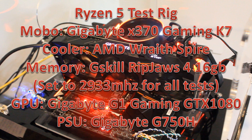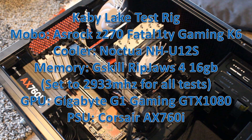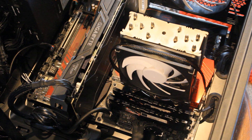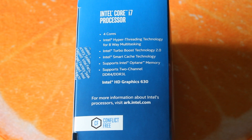The Ryzen 5 test rig uses the Aorus Gaming K7 X370 motherboard, which has been absolutely fantastic. The Intel test rig is based around the ASRock Fatality Gaming K6 Z270 motherboard — the first ASRock board I've used, and I'm very impressed, especially the BIOS. Both rigs are running the same memory: G.Skill Ripjaws 4 16GB kit at 2933MHz, and both use my Gigabyte G1 Gaming GTX 1080 to avoid any GPU bottlenecking.